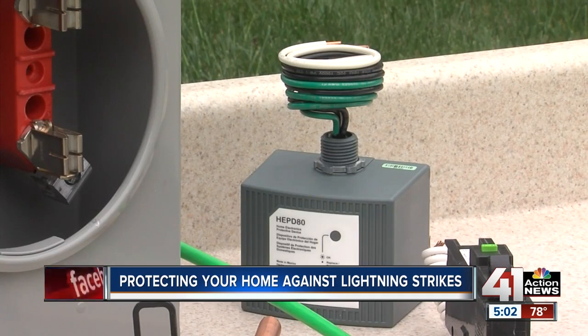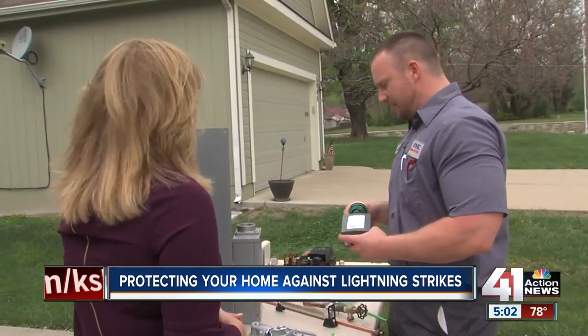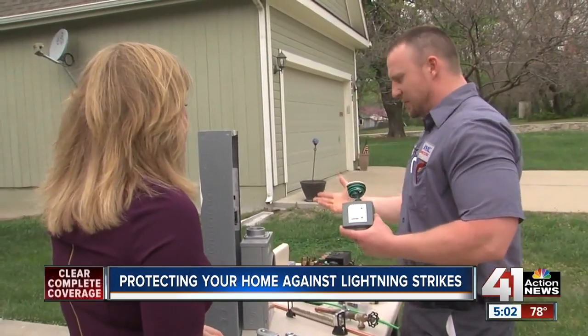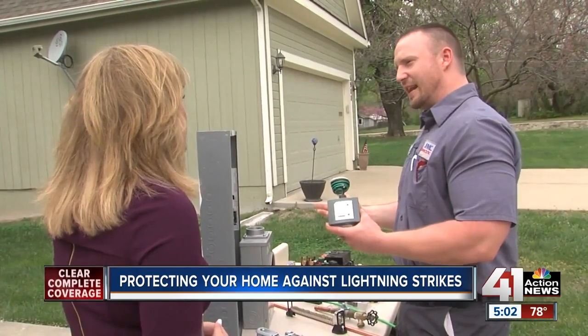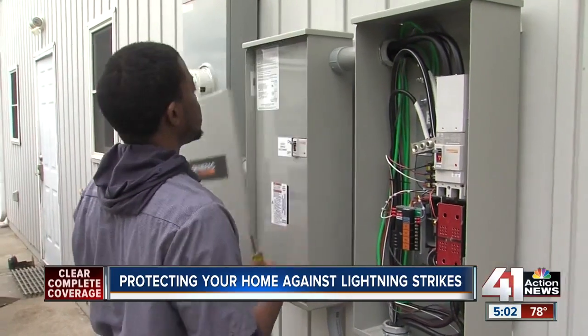You can also install a grounding bridge that will help protect utilities, but the number one item that can help protect your home is a whole-home surge protector. This is the easiest quick fix. Obviously you want to make sure that your system is safe to begin with, but if you're not in a position to tackle that right now, at the very least this is something proactive you can do.